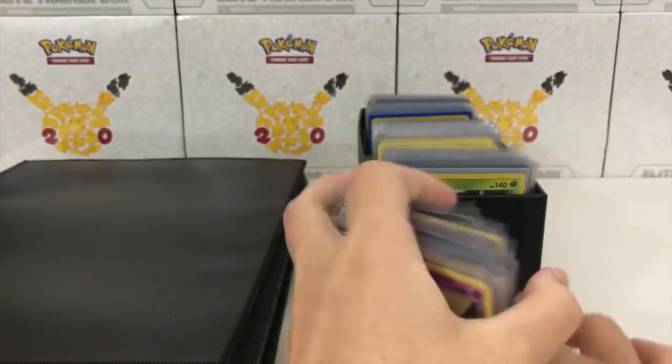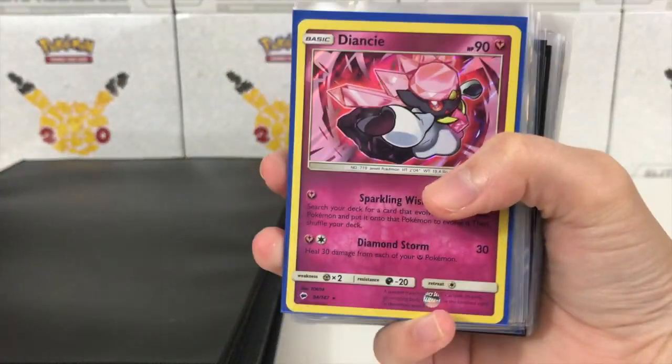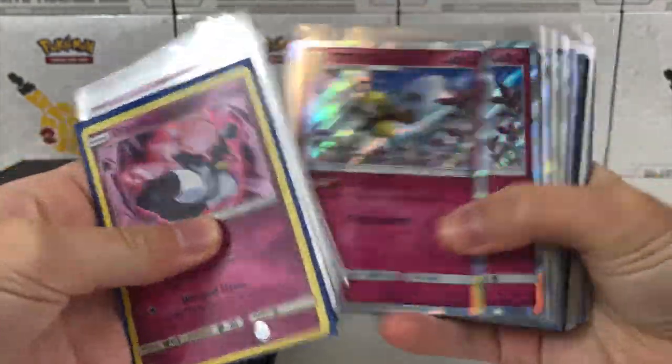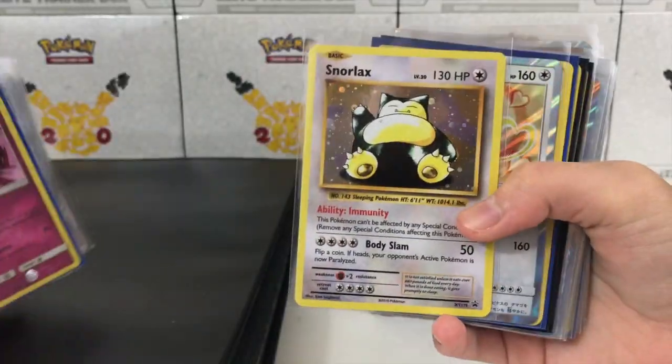We've got duplicates of a lot of stuff — we got Goodras, Dragonites, Drampas, Reshirams. Two more holo sections to go through and then we have the ultra rare binder, which is full. I'm very excited to show that off — it's quite the binder. We got some cool cards — like this is a promo card.